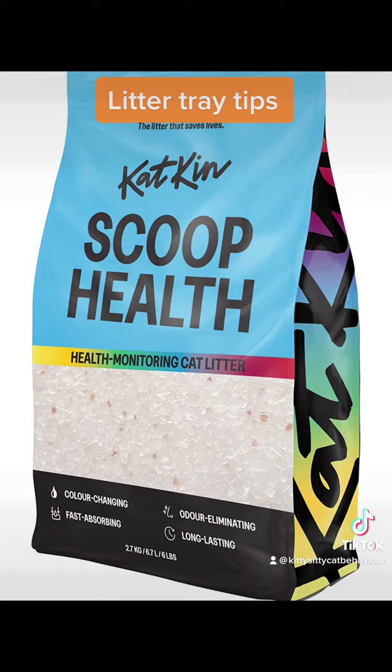This intelligent cat litter is fantastic for detecting health problems in your cat — that's available from Catkin. When the cat does a pee and there are any issues, it changes colour.